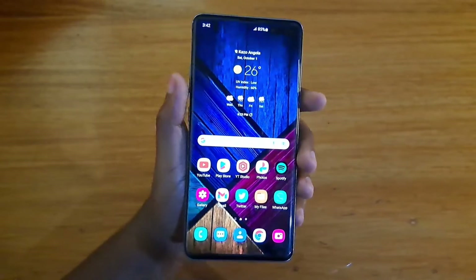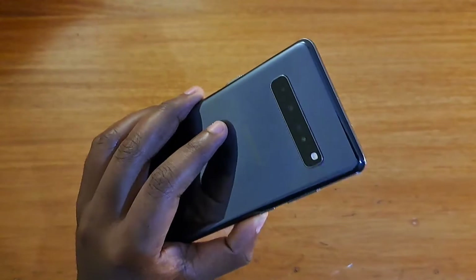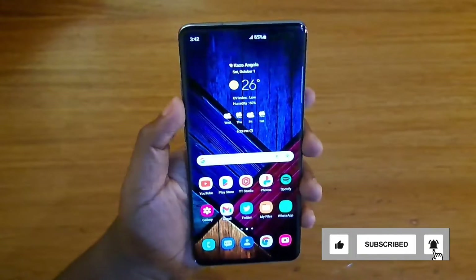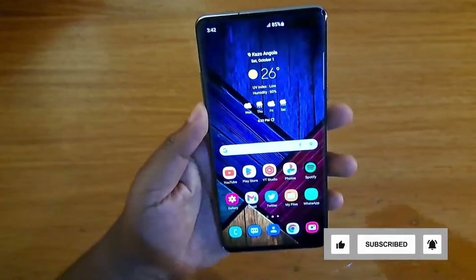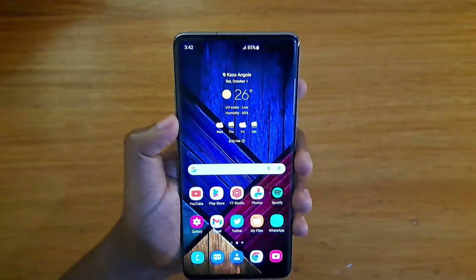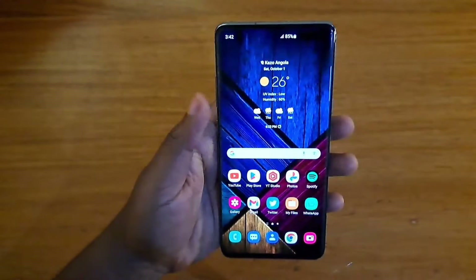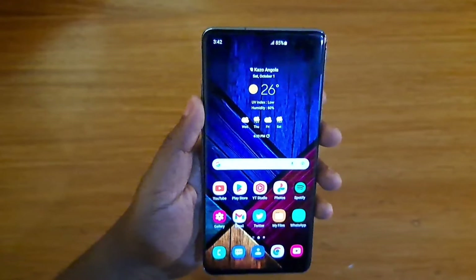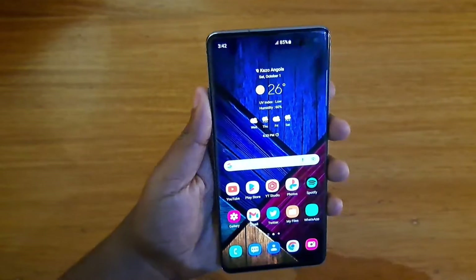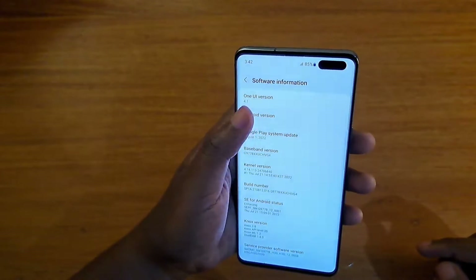Hey, what's up guys. Today I'm going to be answering the question of whether the S10 5G is going to get Android 13. Without wasting any time, the S10 5G will not get Android 13. The reason being it has already gotten all three major software updates that Samsung promised when these phones were released. They were released with Android 9, upgraded to Android 10, then to 11, and now to 12, as you can see on this one here — it's running Android 12.